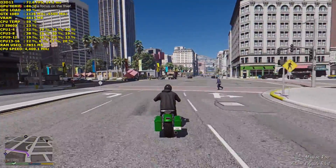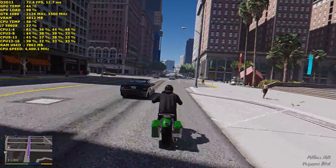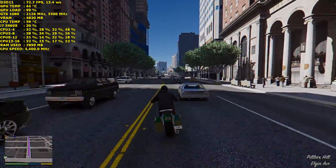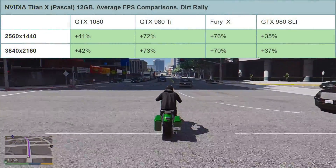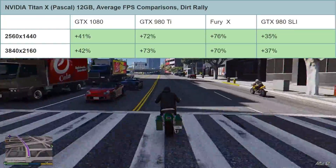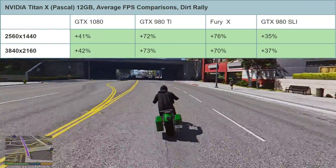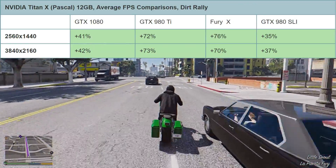How much faster is it than the GTX 1080? That's a question I was very eager to find out. The first game I want to look at is Dirt Rally at 1440p. The Titan X is 41% faster than the GTX 1080, 72% faster than the GTX 980 Ti, a massive 76% faster than the Fury X, and also 35% faster than a pair of GTX 980s in SLI.